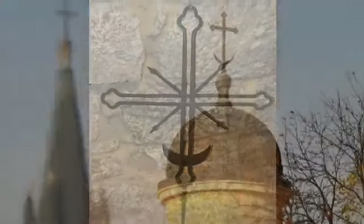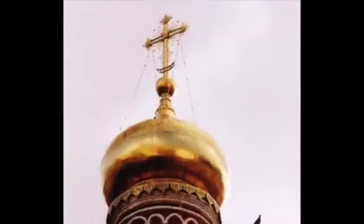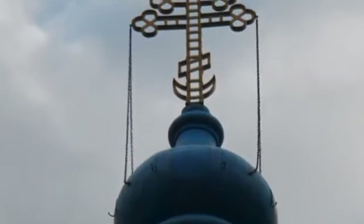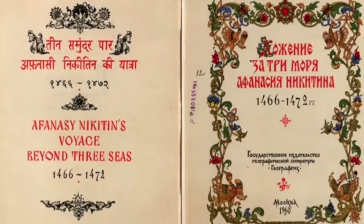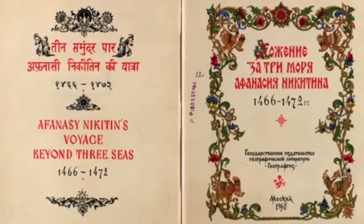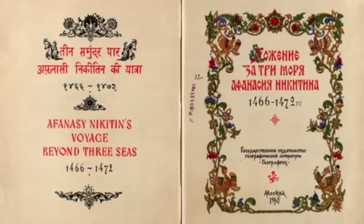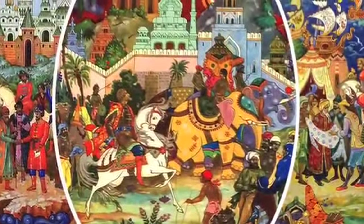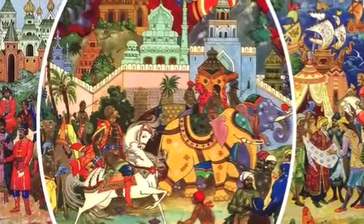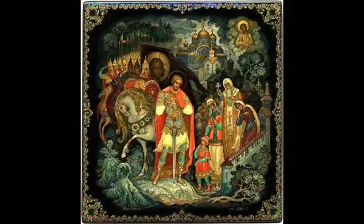A very interesting piece of literature has fortunately survived the medieval clean-up of books containing real history — that is Voyage Beyond Three Seas, written by Afanasy Nikitin. The book is written in Russian — well, most of it. The interesting thing is that right in the middle of the Russian text, the author elegantly inserts full passages in Arabic.